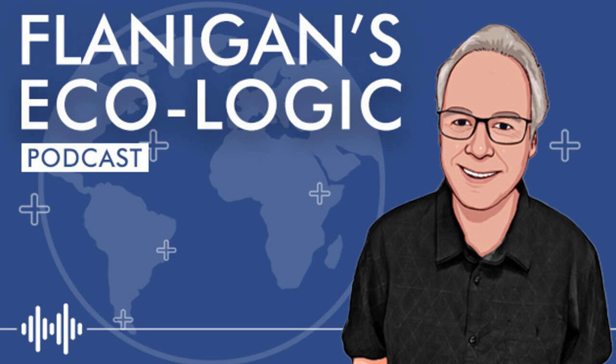Greetings and welcome to Flanagan's Ecologic. I am your host Ted Flanagan and I'm joined today by Victor Dauter. He's the CEO of ZBeyond. We're going to be talking about optimizing materials in the drivetrains of electric vehicles.